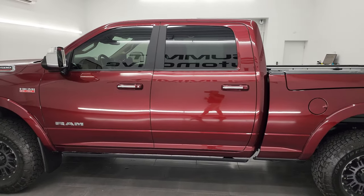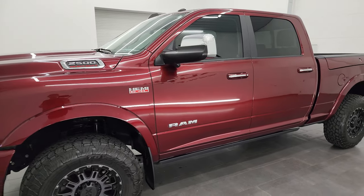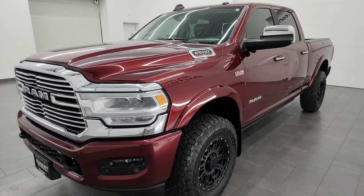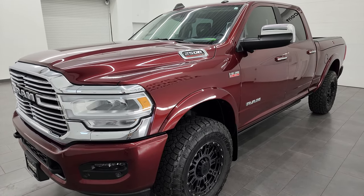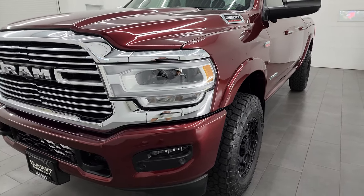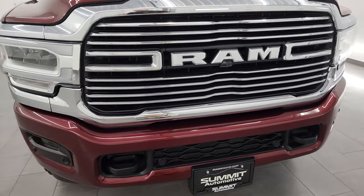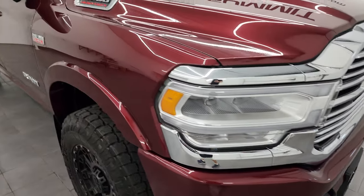This 2020 Ram 2500 has the 6.4 liter V8 Hemi engine, paired up with the 8-speed automatic transmission. This might be one of the cleanest Rams we have on our lot. This Ram has been fully safety inspected by our service shop, has a fresh oil and filter change, and all the fluids have been checked and topped off per the state of Wisconsin inspection process. It's 100% ready to go.